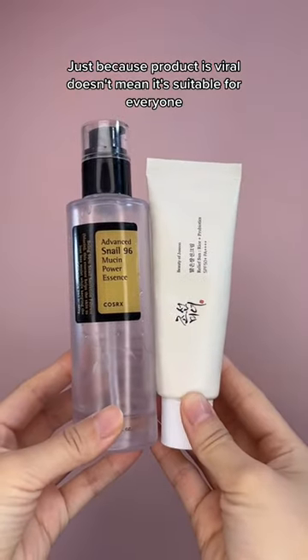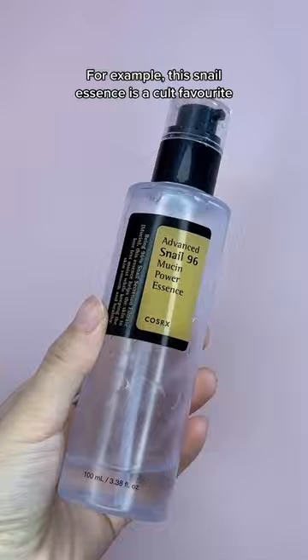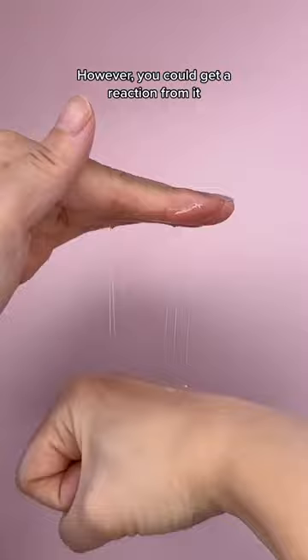Just because the product is viral doesn't mean it's suitable for everyone. For example, this snail essence is a cult favorite. It's amazing for nourishing the skin and it's known to give a glass skin glow. However, you could get a reaction from it if you are allergic to dust mites or snails.